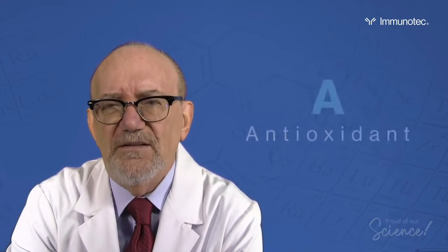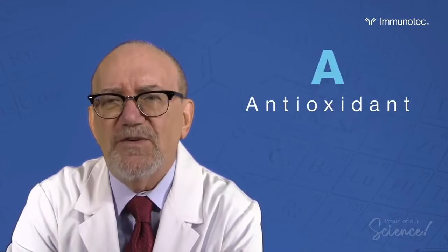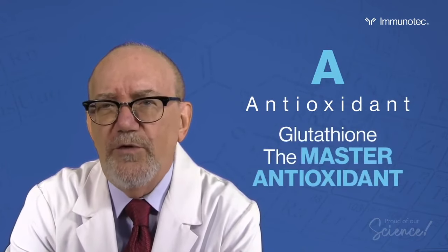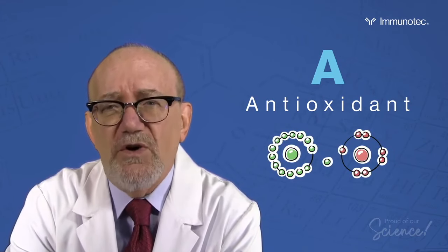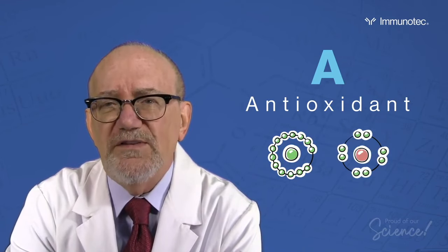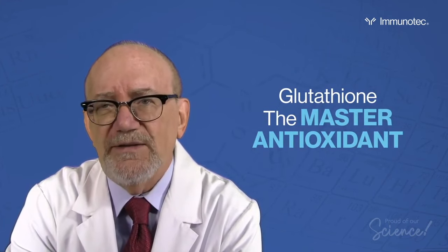Finally, A. Scientists refer to glutathione as the master antioxidant. Without glutathione, none of the over 2,000 known antioxidants could function properly. Glutathione recharges and recycles these antioxidants. If I had to pick the single most important role of glutathione, it would be glutathione serving as our master antioxidant.